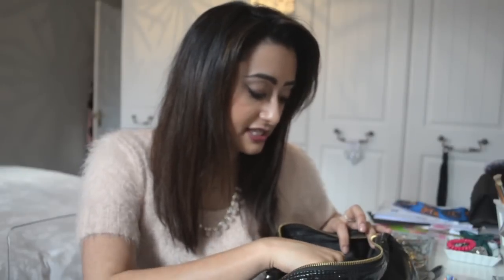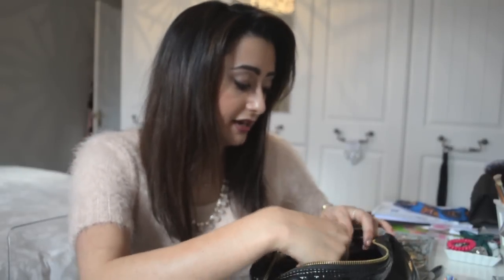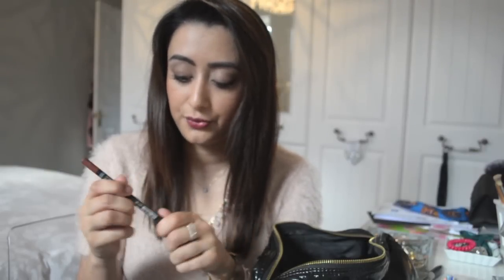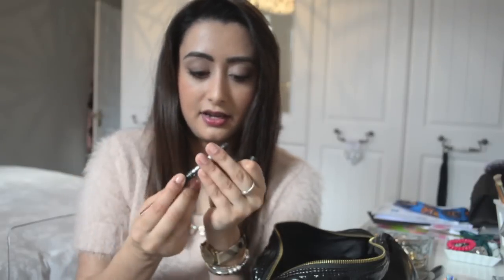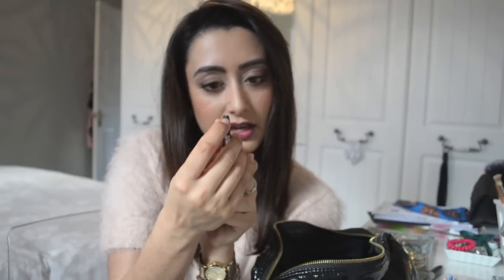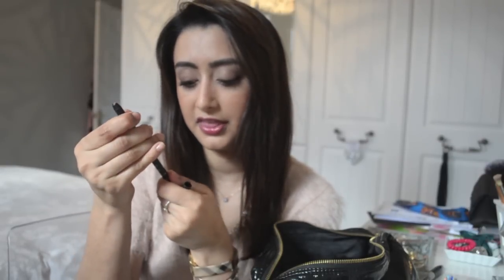For lips, I have one lip liner by Sleek — I absolutely love it, this is called Sand Dune 325. The only thing I can't figure out is how to sharpen it. I assumed it was a twist-up since it has a plastic part, but there's nothing to twist and nothing to remove. If any of you know how to use these Sleek lip liners, please let me know before I leave!